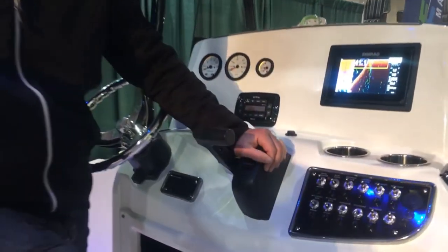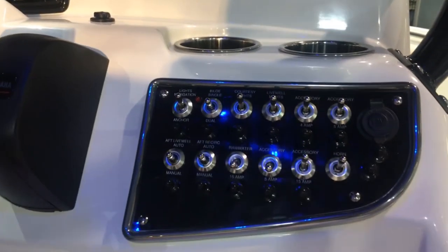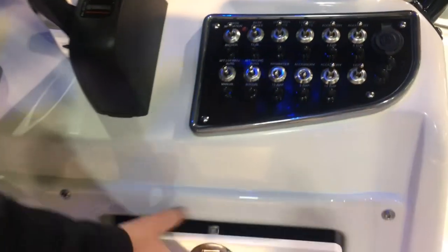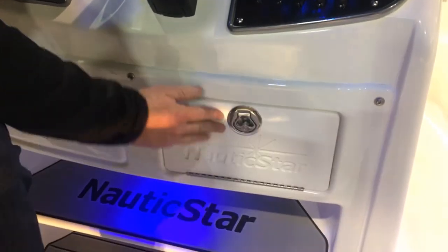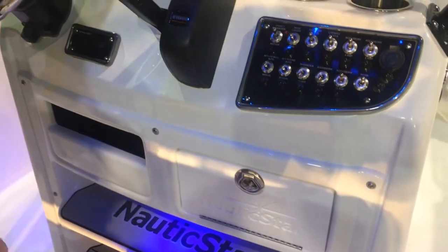Breakers right there — easy access, easy to work on. They've gone to lots of detail where we've got stainless steel hardware on everything, so no plastic that's going to break. You've got stainless steel locking hardware on a lot of things here.